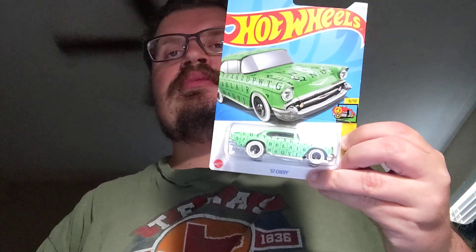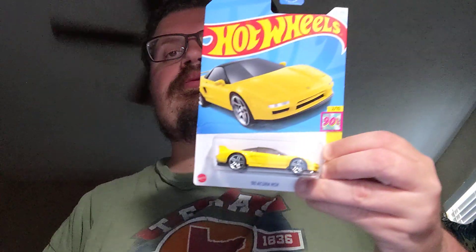Next up is one of my favorite cousins' cars they collect — it's a 57 Chevy. Love the 57 Chevy, always cool to add new ones to the collection. Next up is a car I always like as well — it's a 90s Acura NSX in yellow. Also cool to get a new version of that car.